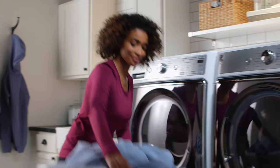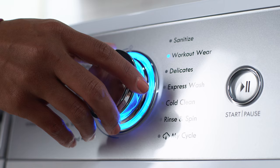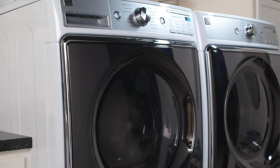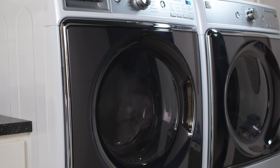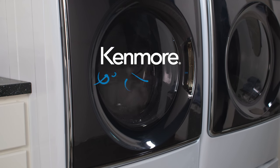Plus, the Smart Washer has the capacity, cleaning power, and premium features you've come to expect from the Kenmore Elite line. The new Kenmore Elite Smart Washer — it's amazing what you can do when your home is smart and connected. Kenmore: Be amazing.